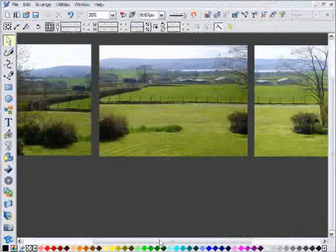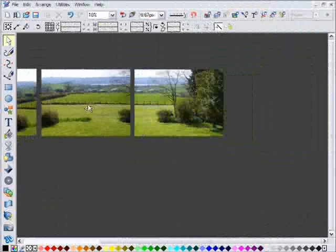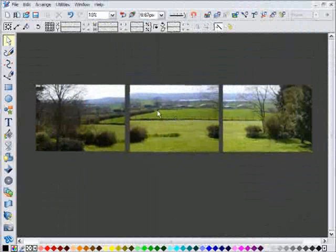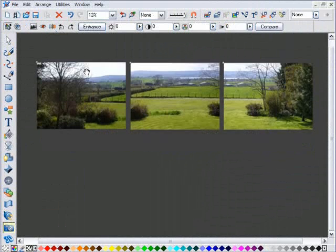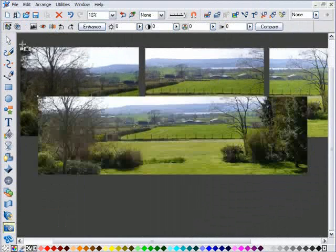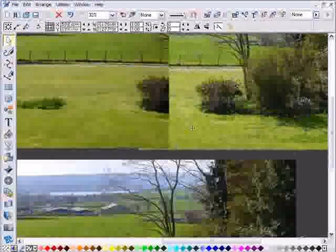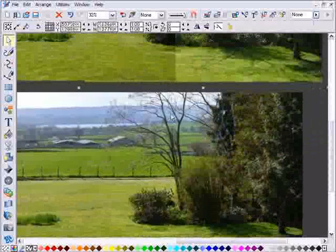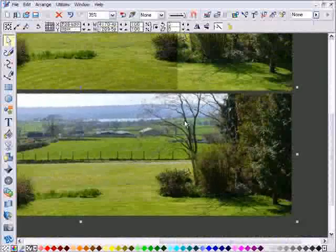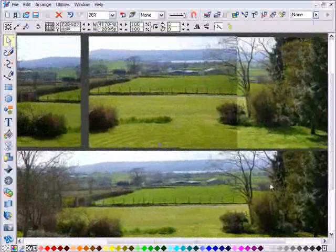Another new feature is the smart panoramic stitching — incredibly easy. Just take a series of photos with your digital camera, place them in the correct order on the page, and click one button. A few seconds later, you have a perfect stitched panorama. It automatically detects the joins and creates seamless blended edges. You don't need special cameras, you don't need special tools. And it's probably the easiest panorama maker you'll find.